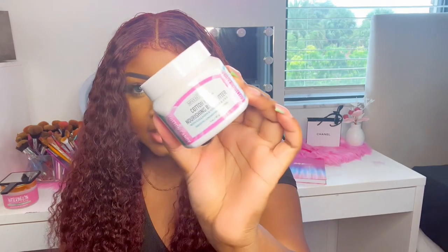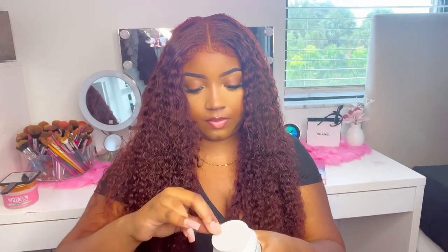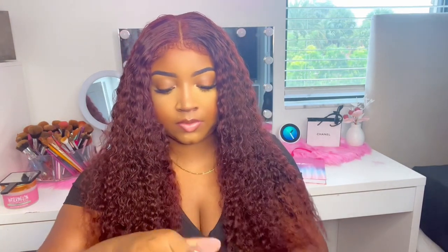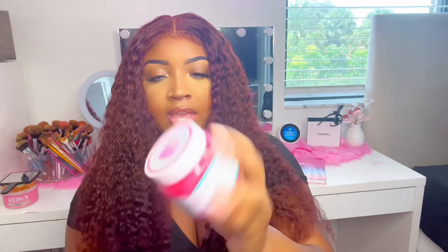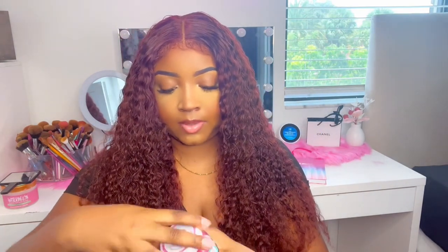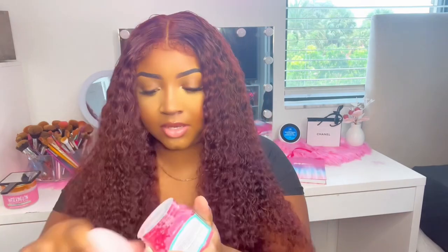And then I got this cotton candy nourishing body butter — oh my gosh, that smells so good, and it's only $1! I also got one in peach raspberry — that one smells amazing too. And I got that same scent in a scrub as well, though it leaked a little bit. It's giving Tree Hut vibes.